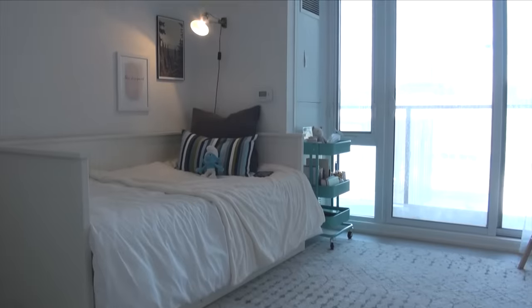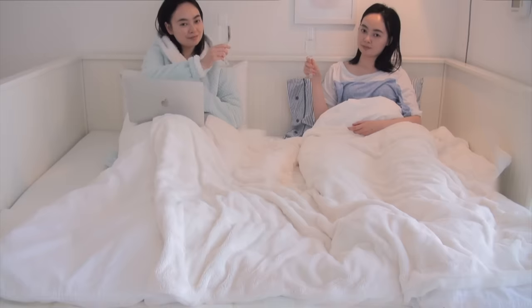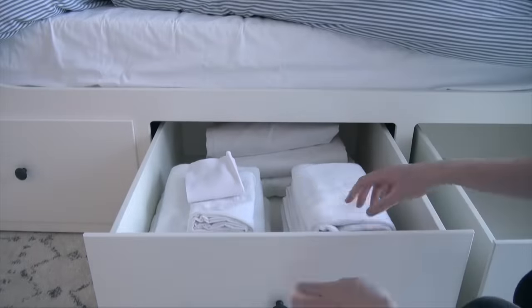The Hemnes daybed from IKEA is undoubtedly a very popular piece of furniture, especially for small spaces. It is the epitome of multifunctionality. You can use it as a twin bed, a king bed, a sofa, and even extra storage. I've gotten a lot of questions over the past few months about this bed regarding its dimensions and its level of comfort. So after four years of using it, today I'm going to tell you everything I know about this bed and give you my honest opinion so that you can make an informed decision.